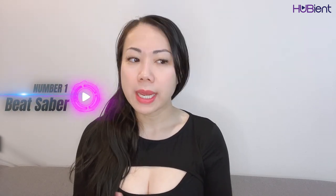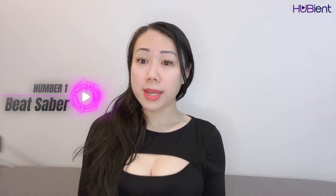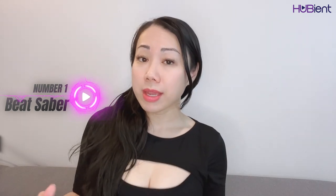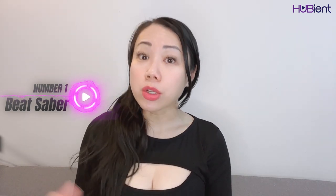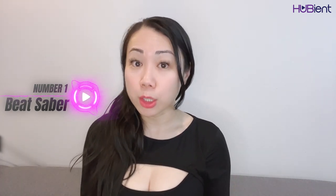Game number one without a doubt has to be Beat Saber. It's one of my most favourite games even on the PSVR — I used to play it non-stop. It is the best rhythm-based game on the market on multiple platforms. I love playing it on the Quest because you have no wires, you can move around however you like. On the PSVR, being connected to all those wires made me wary every time I tried to swing or do something more active. But the Quest is amazing for that, which means you can actually maximize your workout.